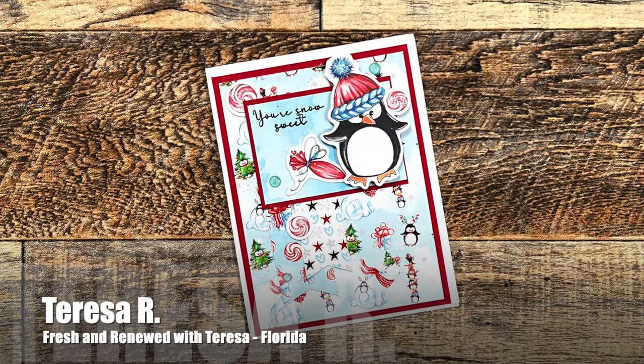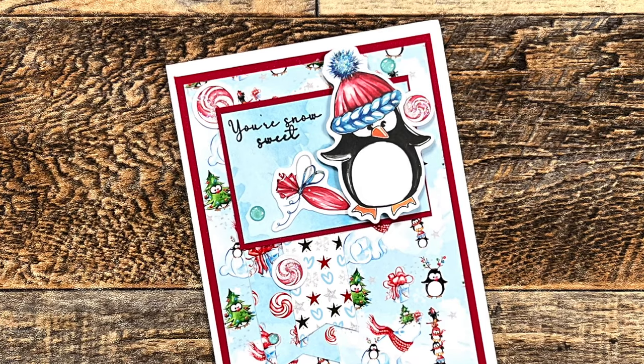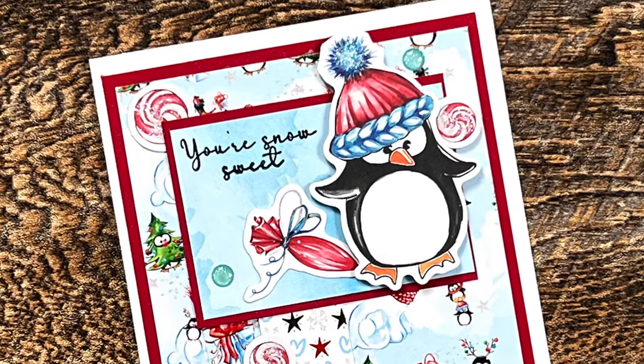Up next is a card from my friend Teresa of the Fresh and Renewed with Teresa channel. I also think I spy some Not Too Shabby products on her card. I just love that adorable little penguin.